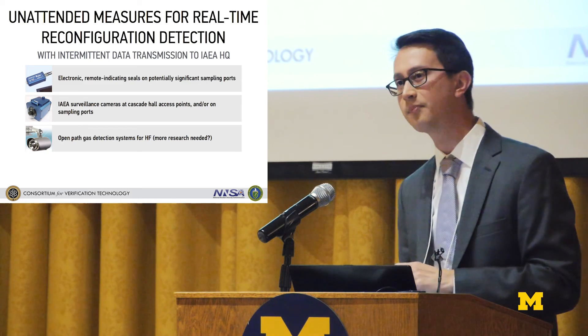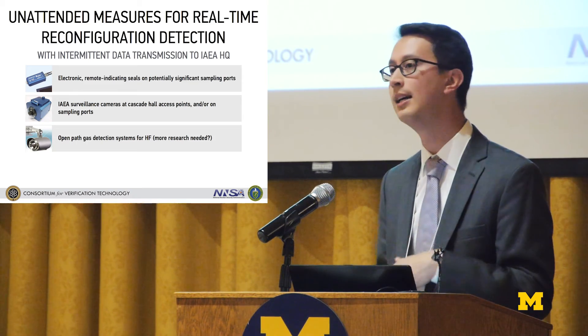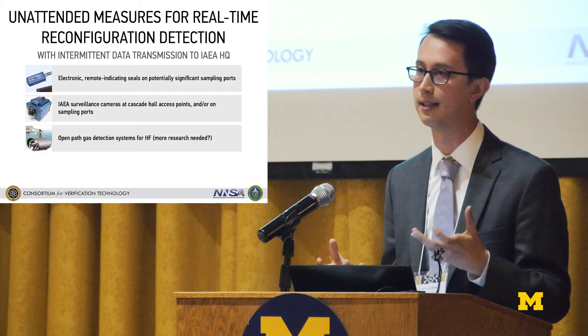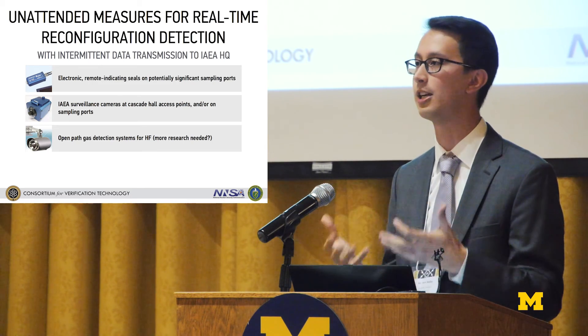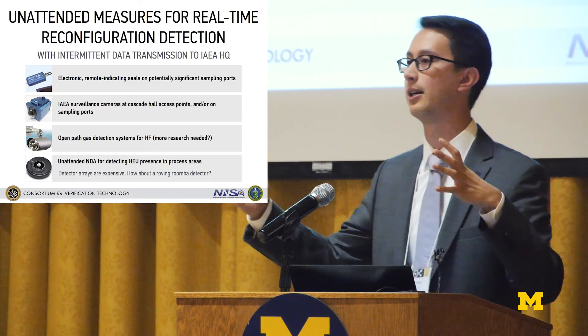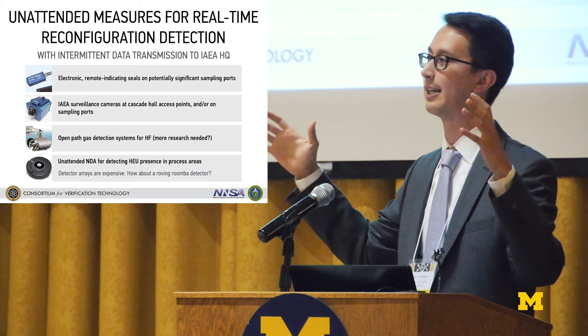A third idea: if you're reconfiguring a cascade, this could involve sawing into a pipe or opening connections that have been sealed for a long time. Opening a pipe that had UF6 in it will release some UF6 deposits that will hydrolyze and produce HF. There's potential to use eye-safe laser systems to detect the presence of HF in process areas where HF shouldn't be. Finally, a more ambitious idea would be mounting NDA detectors — perhaps a helium-3 detector on something like a Roomba — to detect HEU via alpha-n reactions from U-234, which is enriched in tandem with U-235. This builds on a system developed at Los Alamos using a stationary array of detectors.